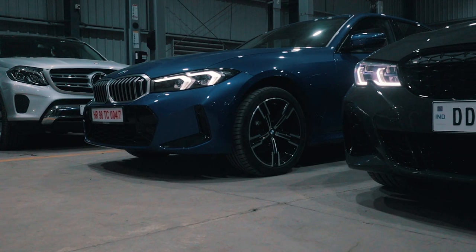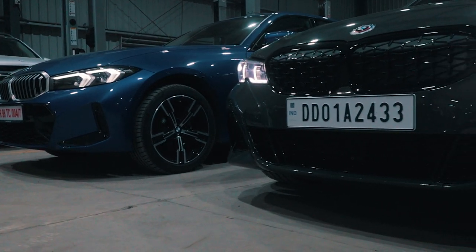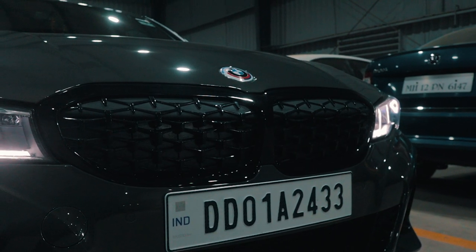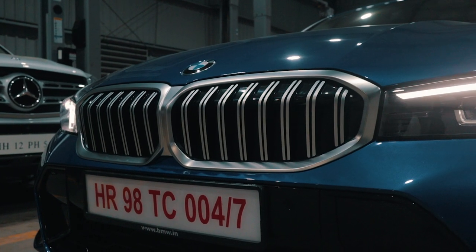This is the M Sport kit. So even if you get the LCI M340i, this is the same bumper kit that you will get with it. As you can see, a pretty big difference. The grille is a little bit different but I think the 320LD pre-facelift has a similar grille setup to the LCI as well.